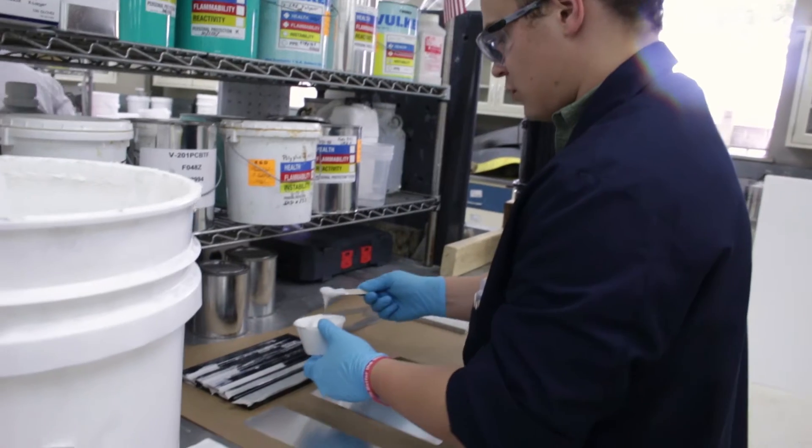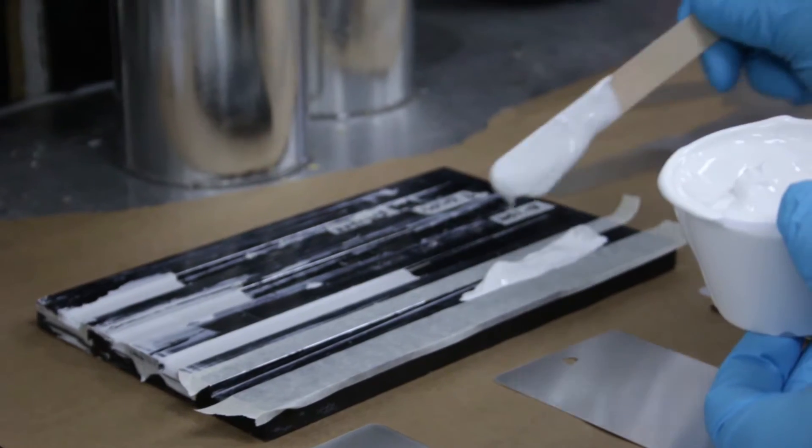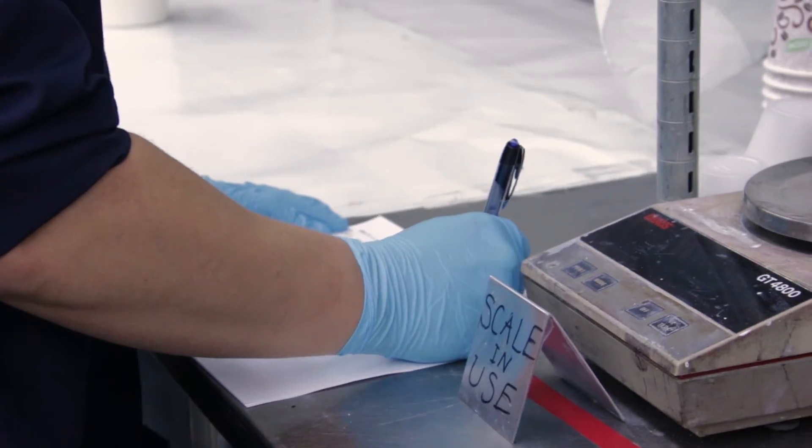It will vary between doing some research, going to meetings, and then a lot of it is batch making and sample prep. I read patents, I read literature.